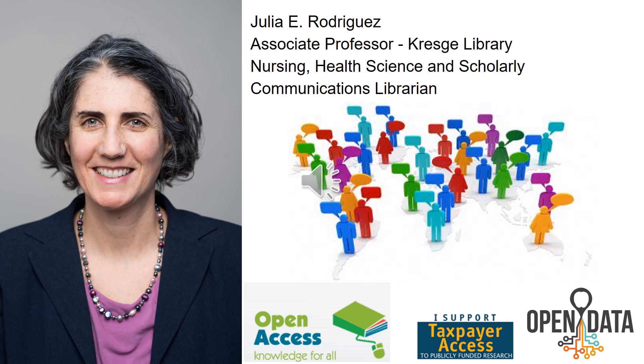To ensure public access to reliable scientific and health information, I empower researchers to make informed choices on how to share their results and how to take measurable actions to reach the widest possible audience. Openly shared research accelerates discoveries and can more effectively solve the world's toughest problems.